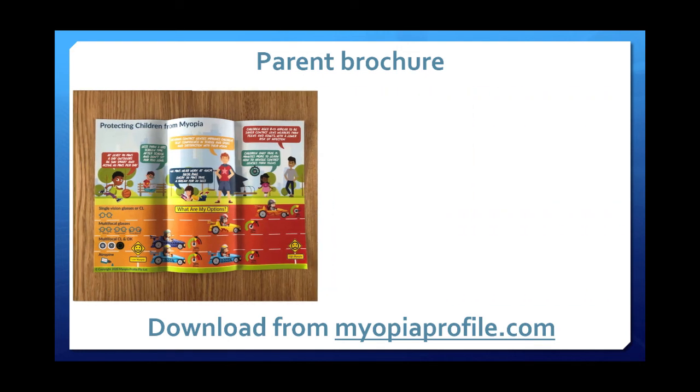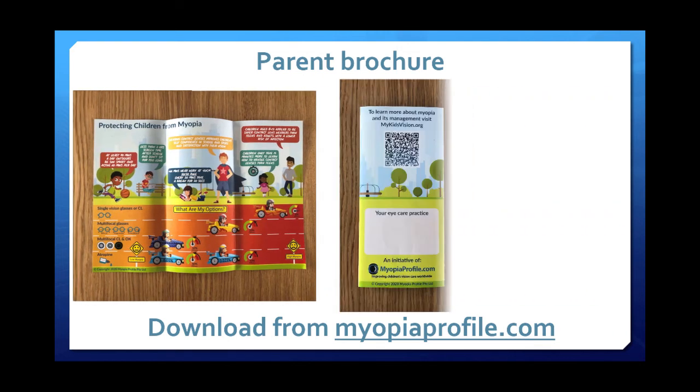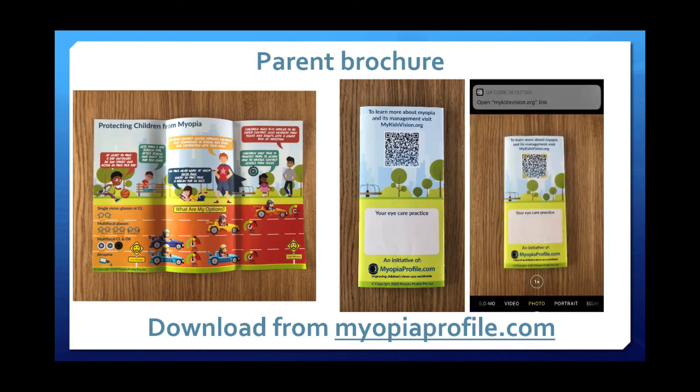On the back of the brochure there's a reference to the MyKidsVision website, which we set up to communicate the myopia management message to parents — it's our public-facing website and gets a lot of use in clinical practice across the world. Paul set up a QR code on the back of the brochure, and when I was taking pictures earlier my camera immediately read it and opened the website, making it really easy for parents to engage with this information.